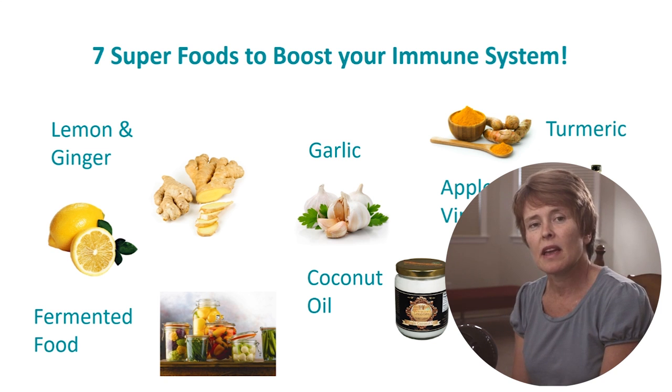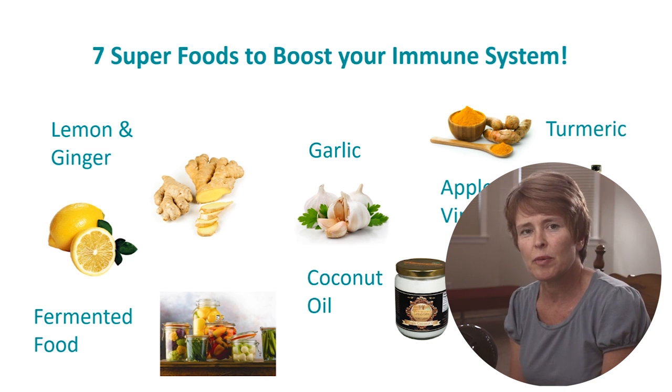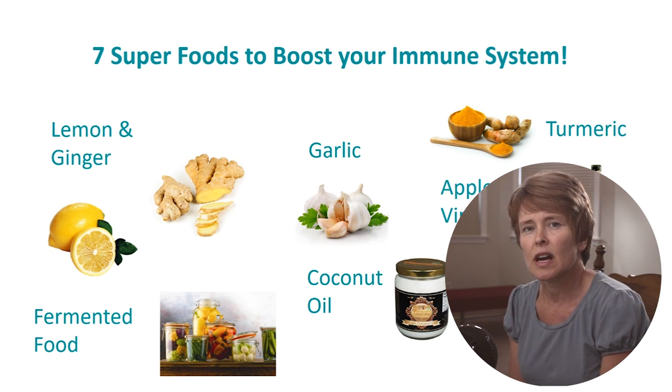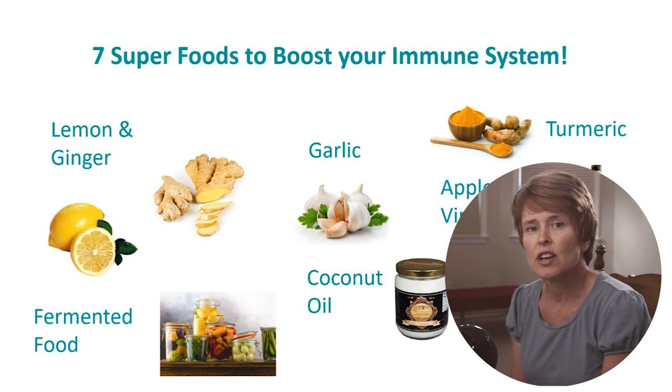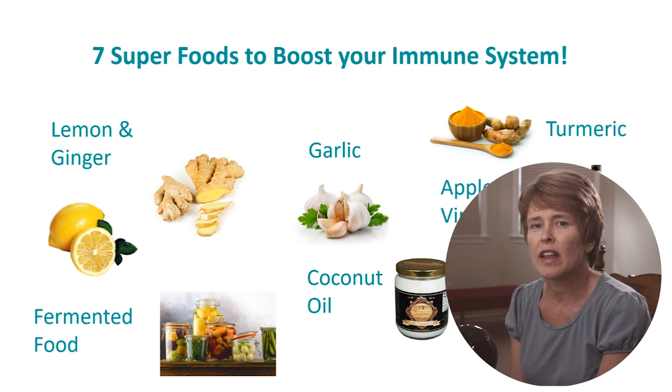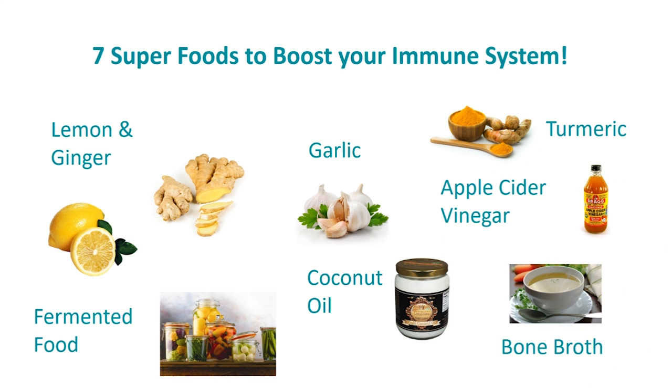Hey there, I'm going to be speaking about seven foods that help boost your immune system. It's important to have healthy immune systems so that we can fight off infections and disease. So I'm going to be telling you more about my seven favorite foods that boost the immune system. Let's get started.